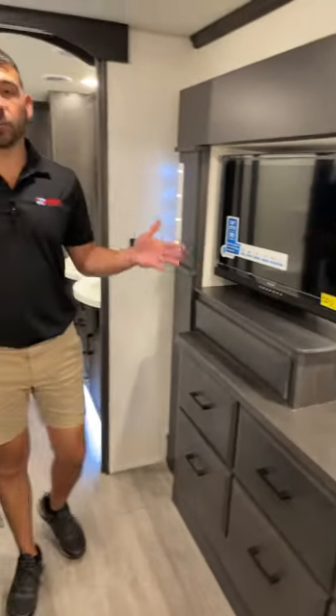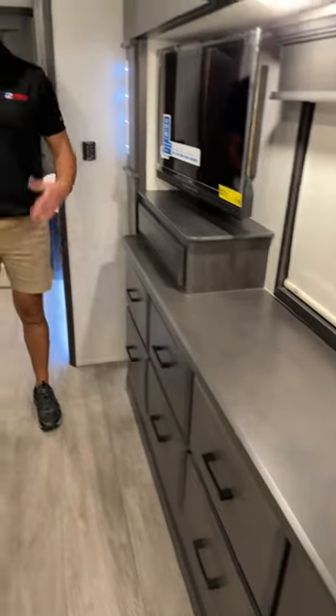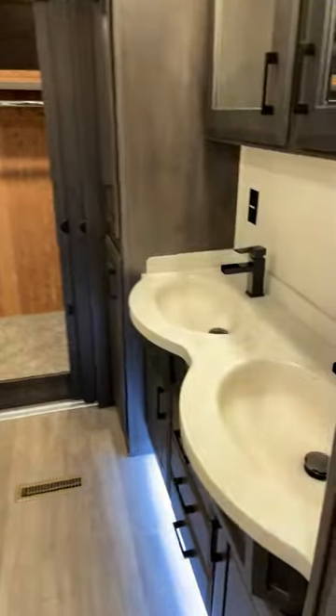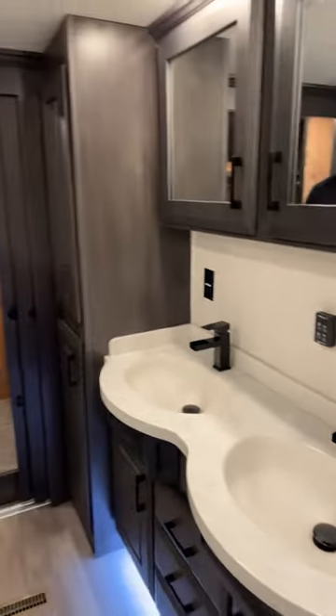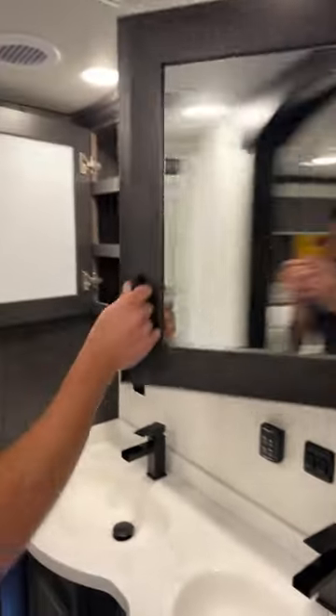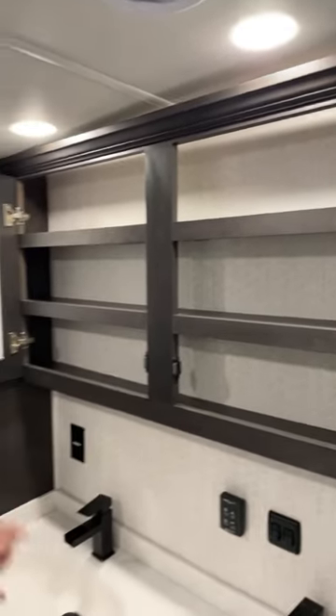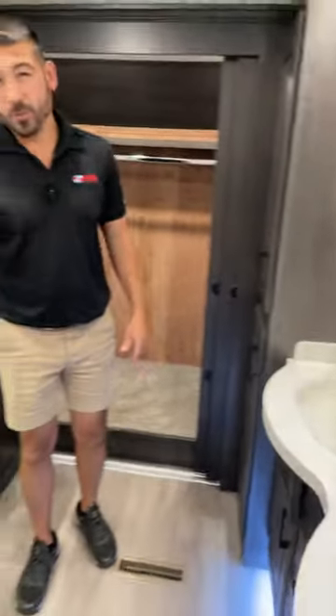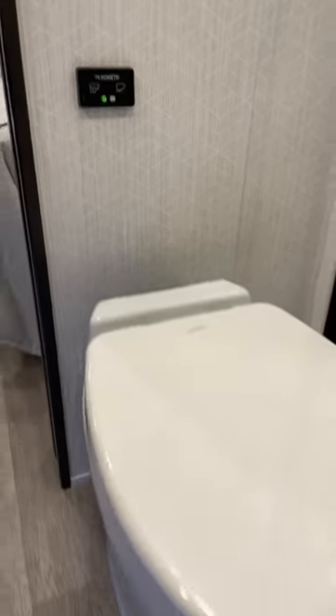There's a 32-inch TV directly across from the king-size bed with great viewing angles, plus a nice desk area and nightstand with power for a radio or alarm clock. We'll head into the Jack-and-Jill bathroom — his and hers, or whatever configuration you prefer. You have two separate sinks with medicine cabinets on both sides and power outlets on both sides, so there's no sharing of outlet or storage space. The porcelain wall-flush toilet is operated by a button on the wall — very high-end and comfortable.